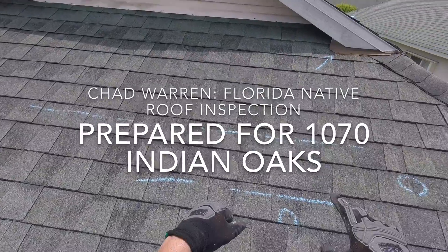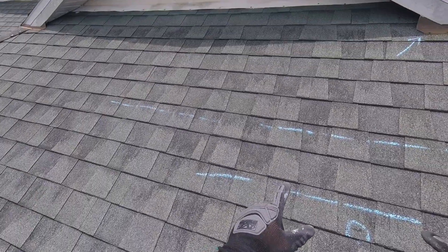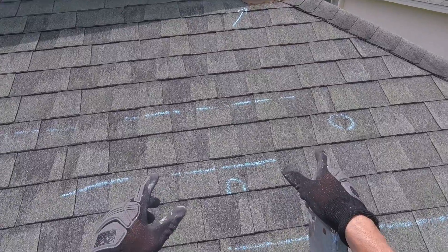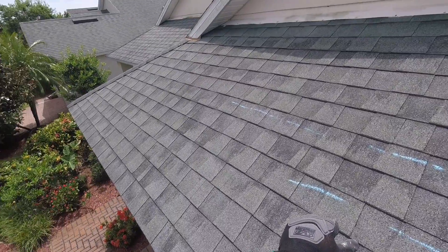Alright, getting up on the roof here at Tom's house at 1070 Indian Oaks Drive in Pine Creek. Tom asked me to come out and look at the roof and give him hopefully an estimate for a repair, based on a home inspection report and a wind mitigation report he had recently done. They found damaged or broken shingles up on the roof, so he wasn't sure whether it needed a full re-roof or whether it could be repaired.